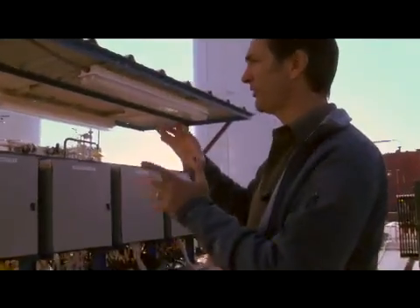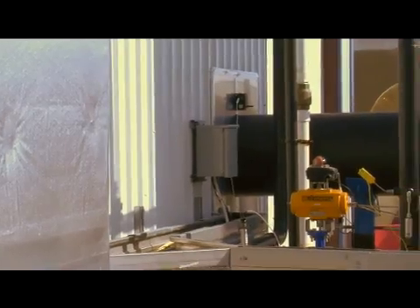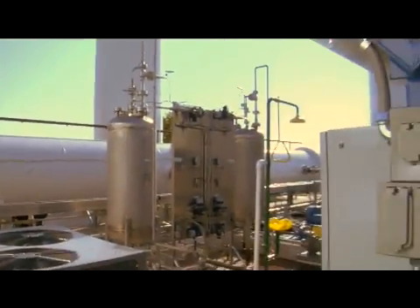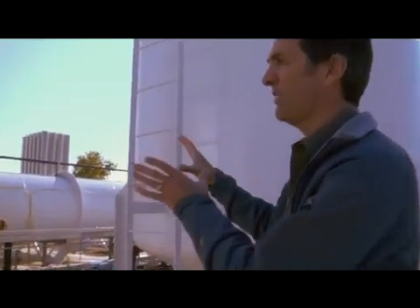The test cell where the Draco thruster is mounted is right in there where that black pipe comes through. It goes into this white tank. Inside this tank are heat exchangers, because the exhaust coming out of that thruster is about 3,000 degrees.